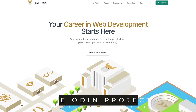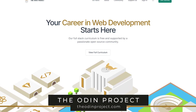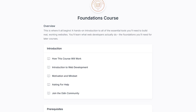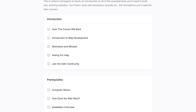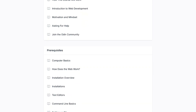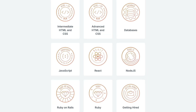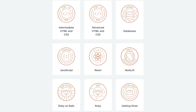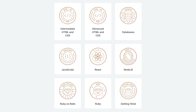The Odin Project is an open-source, community-supported site focused on teaching web development, which is great for those of you just starting out to learn the basics. If you're someone that learns best by doing, their set of courses is full of projects in a logical order, beginning with simple scripts all the way up to building fully functional websites. In addition to learning HTML and CSS, you'll learn about Ruby, Ruby on Rails, Node.js, and databases. They even have a course that might help you in getting hired.